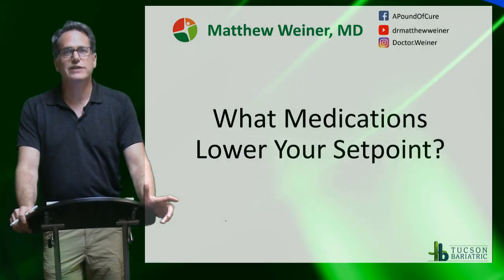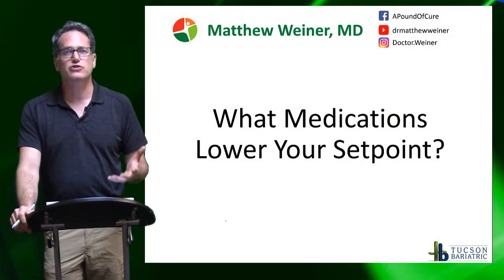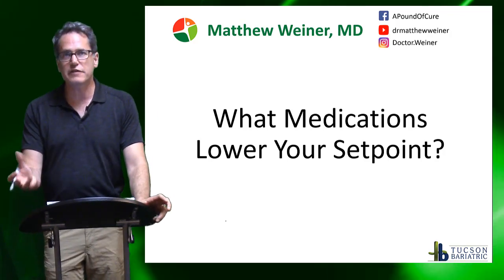Hi, I'm Dr. Weiner. I'm a bariatric surgeon and I also answer people's questions about bariatric surgery, weight loss, or nutrition in videos.